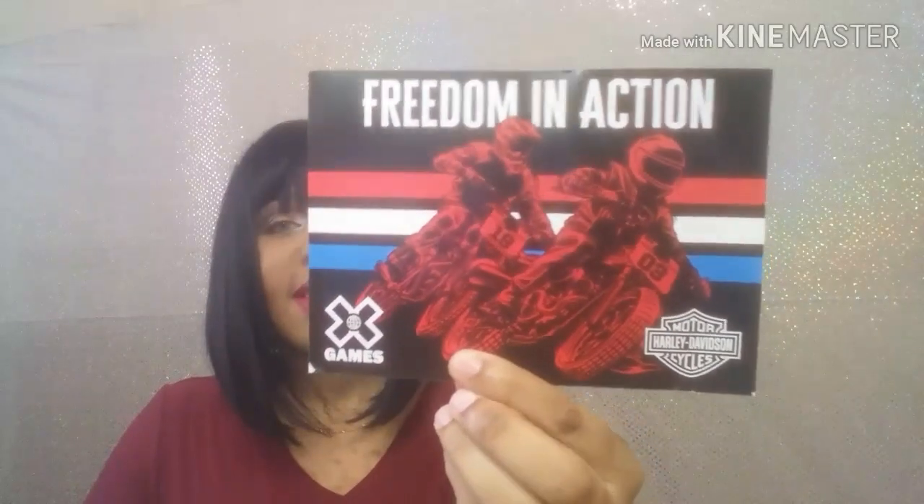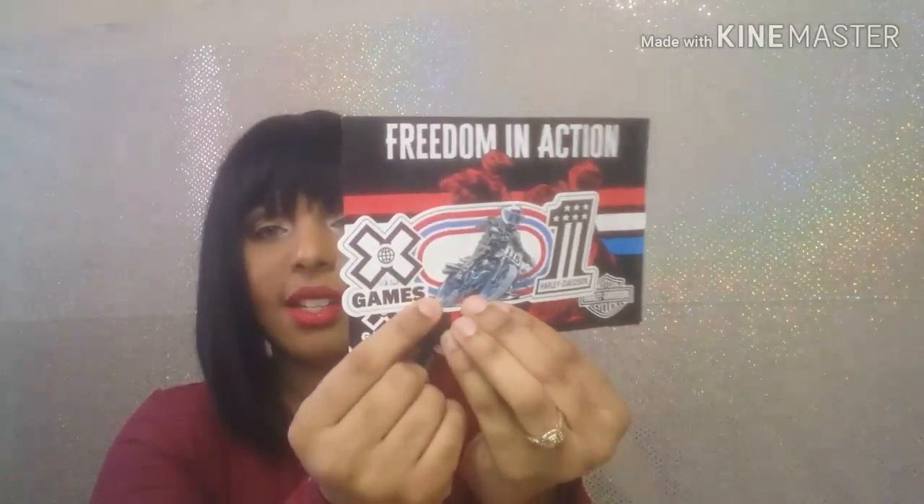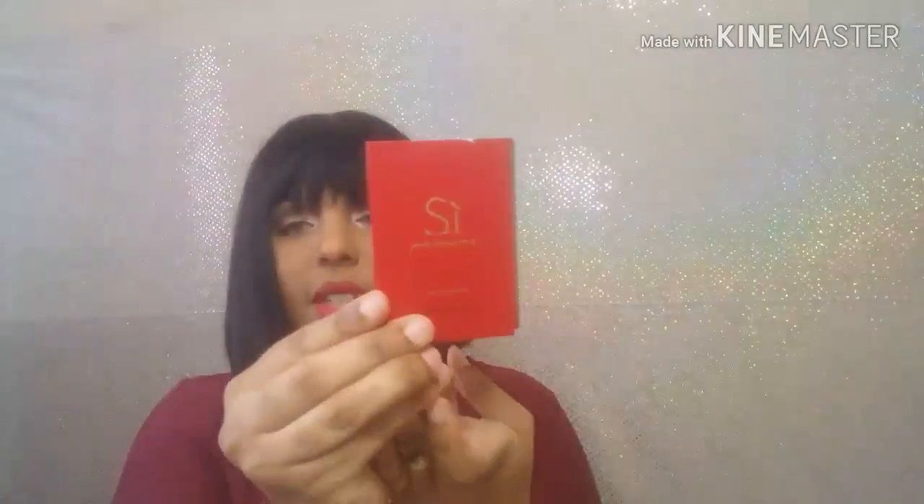The next thing I got was from Davidson Motor Company and I thought this was so cute — a little motorcycle card and then there's a little sticker that goes with it, because my cousin drives motorcycles. Somebody opened my package while they were delivering my mail.